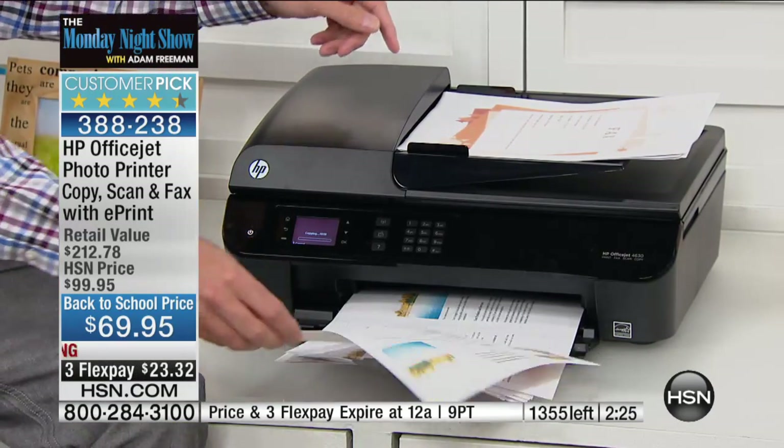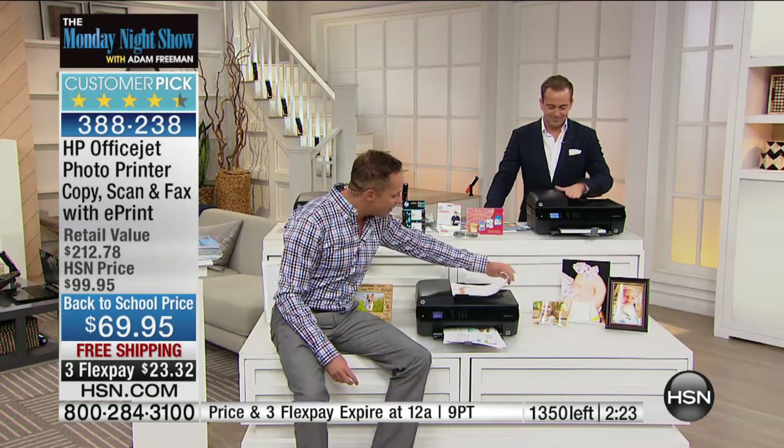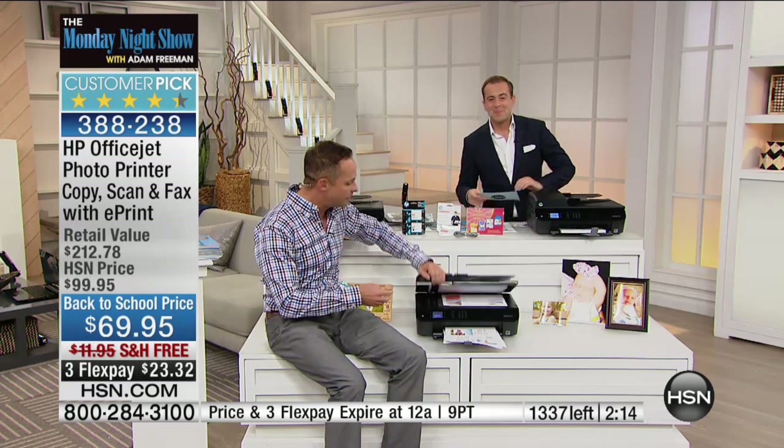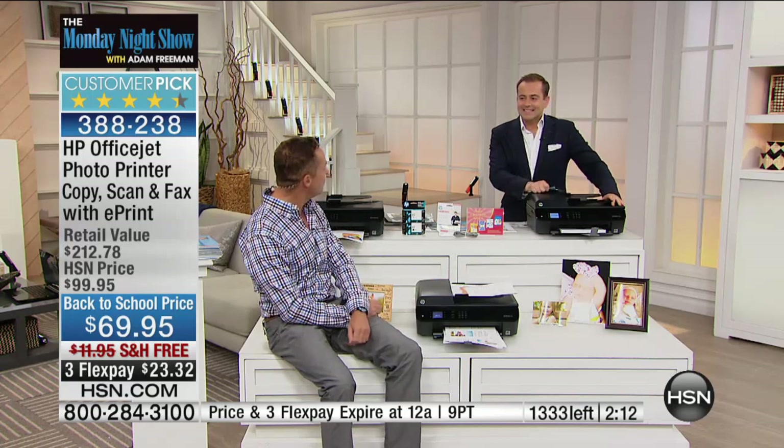At the top of the printer there is a 30-page document feeder. So whether you're faxing, scanning, printing, or copying, you can use the document feeder and you don't have to do the up-down, up-down when you're using your machine.